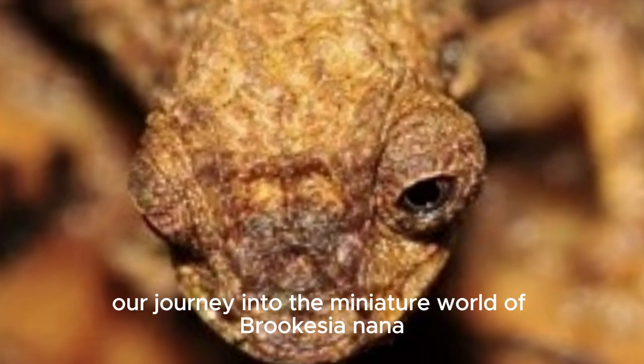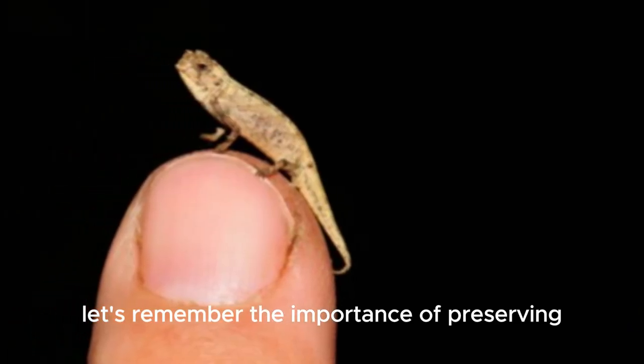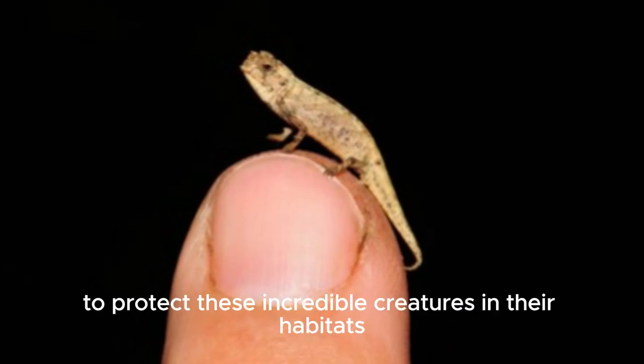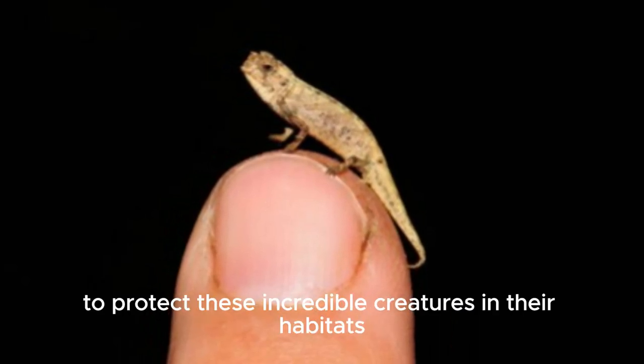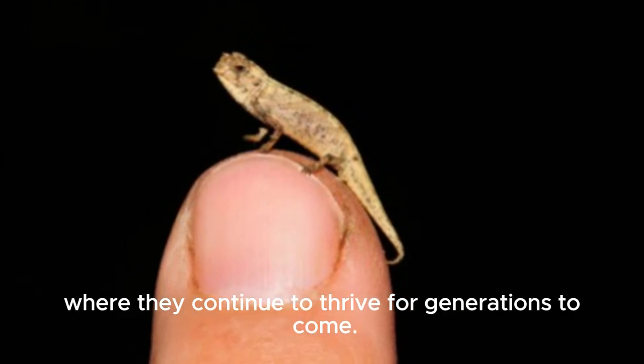As we conclude our journey into the miniature world of Brookesia nana, let's remember the importance of preserving the biodiversity of our planet. By working together to protect these incredible creatures and their habitats, we can ensure a future where they continue to thrive for generations to come.